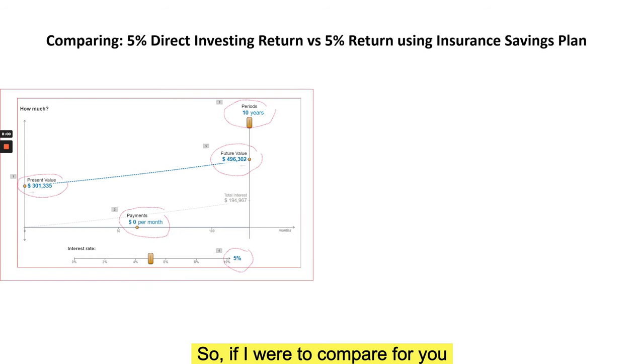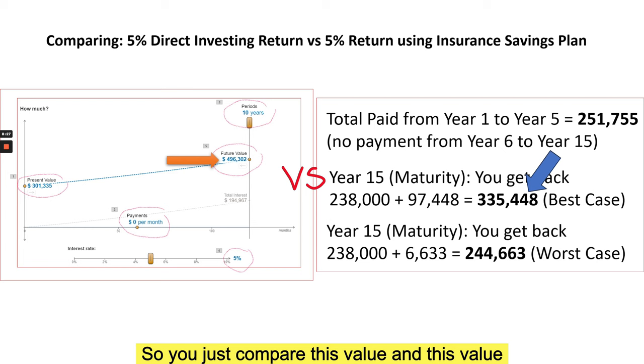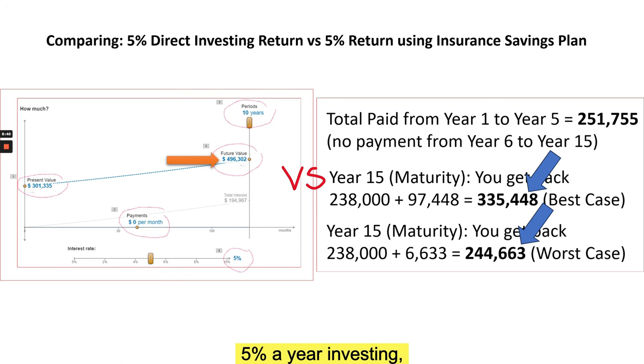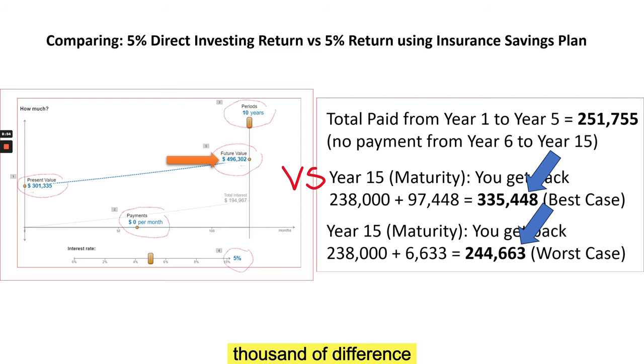Comparing the two: if you contribute the same amount of money through direct investing you could likely get close to 496,000 at the end of 15 years. But if you use an insurance savings plan, you could get 335,000 in the best case scenario. Even taking the best case for the insurance plan, there is a difference of almost 150,000 to 160,000 compared to doing your own five percent per year investing.